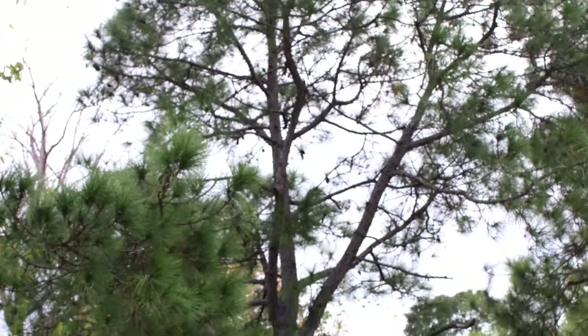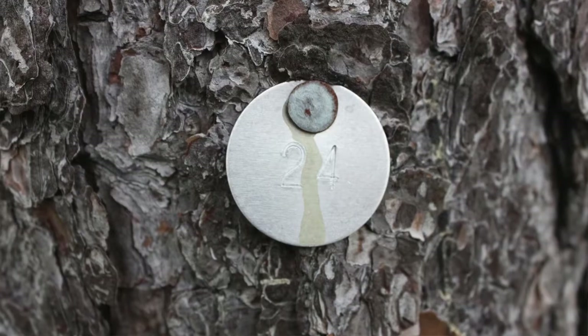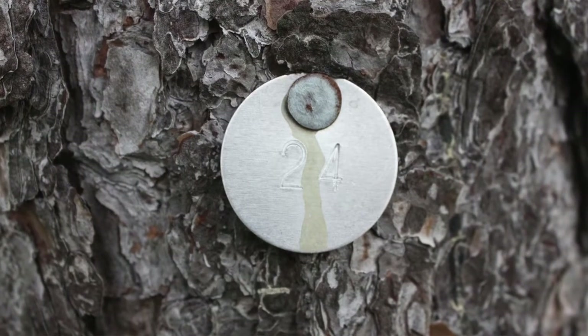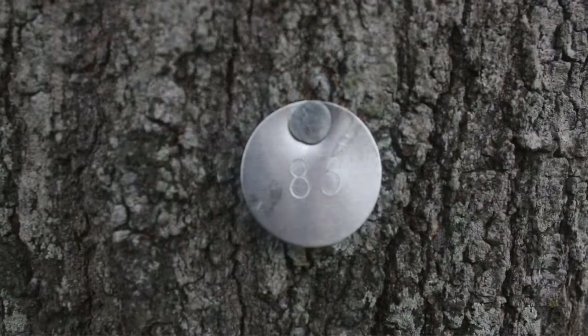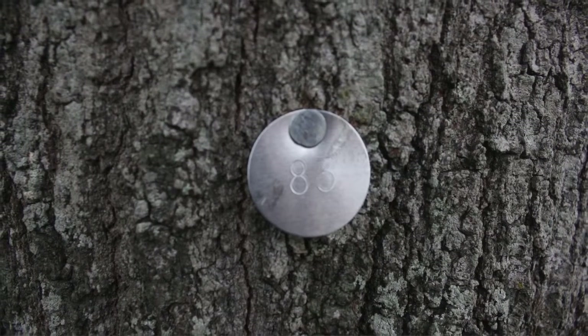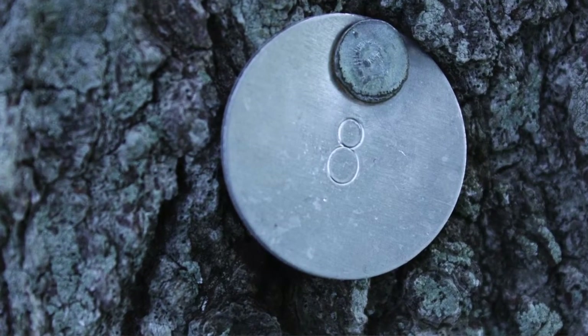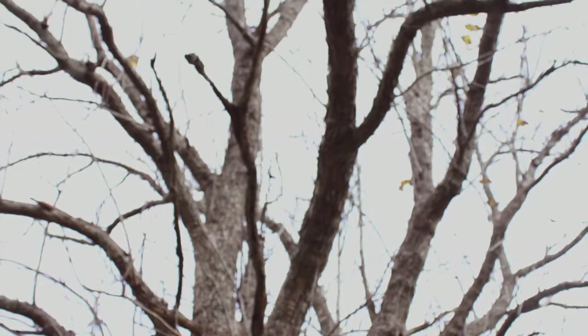We've had a survey of the trees, and right now we're in the process of tagging all the trees. Each tree has a number. The number identifies where the tree is located, the species of the tree, and the circumference of the tree. And we're hoping to save as many of the trees, especially on the edge, as we can.